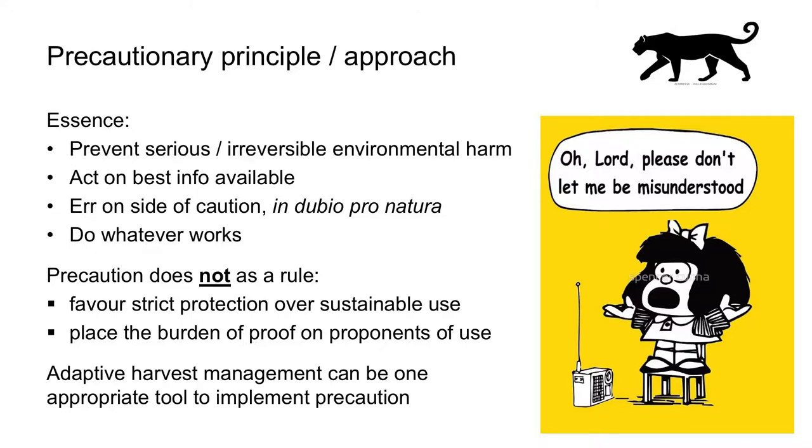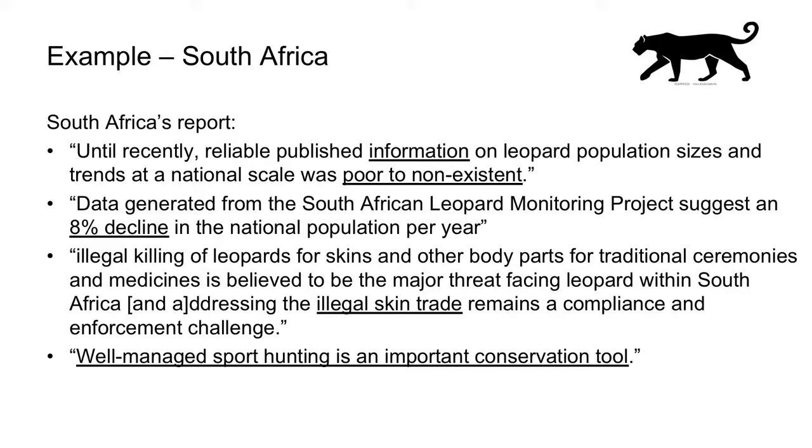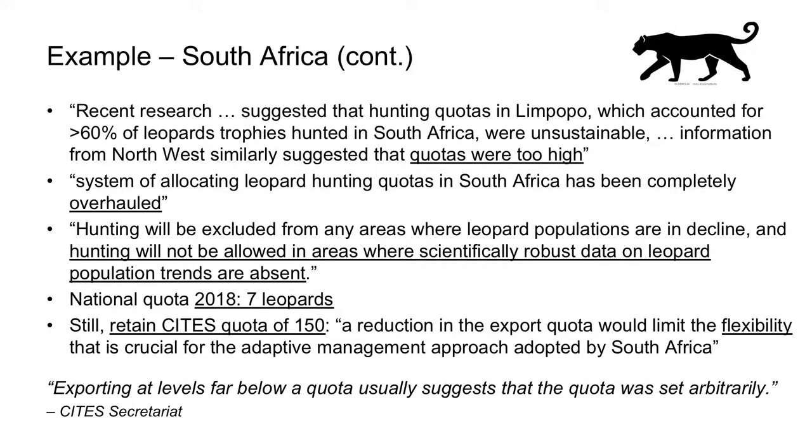Let's have a brief look at the report South Africa submitted to CITES. It notes an overall lack of information, but also that recent data indicate an annual 8% decline of the South African leopard population. It highlights the illegal skin trade as a major challenge and signals the conservation benefits of well-managed sport hunting. Recent data appear to indicate that trophy hunting quotas in the past have been set too high and the allocation system has been overhauled. From now on, hunting will not be allowed in areas where leopards are in decline or where scientifically robust data on leopard population trends are absent. Accordingly, the domestic quota for 2018 has been set at 7, and this number looks unlikely to go up very fast in the coming years.